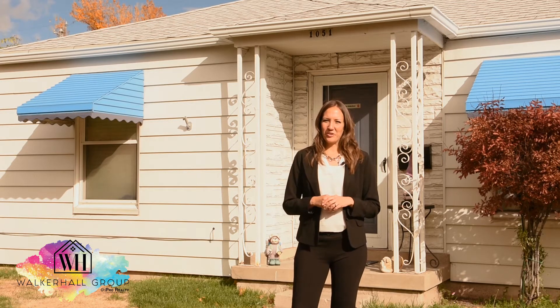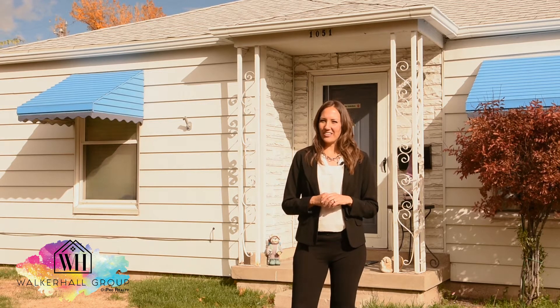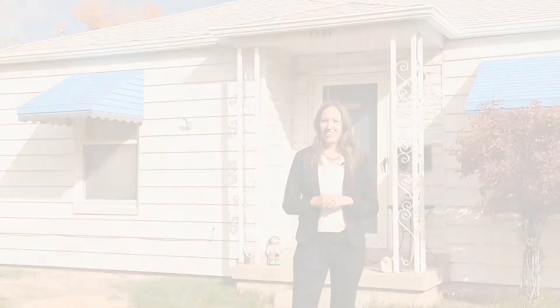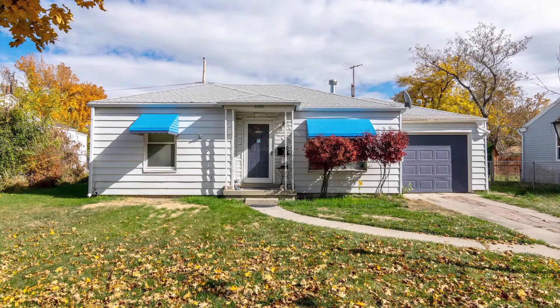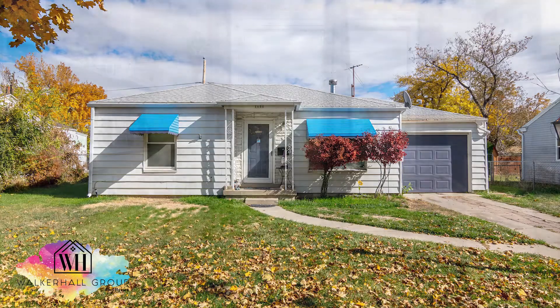Welcome to 1051 South 1200 West on a charming tree-lined street in Salt Lake City, Utah. This home is a darling bungalow and features two bedrooms, one bathroom.